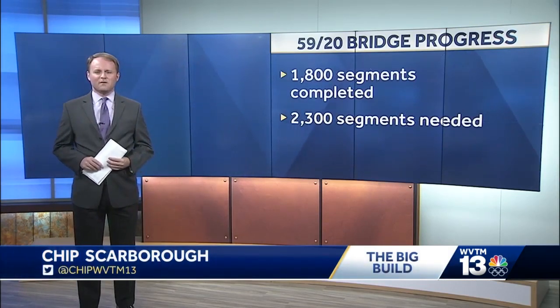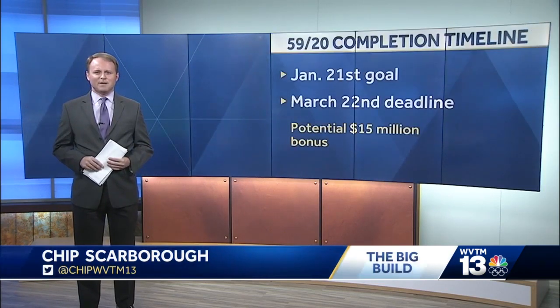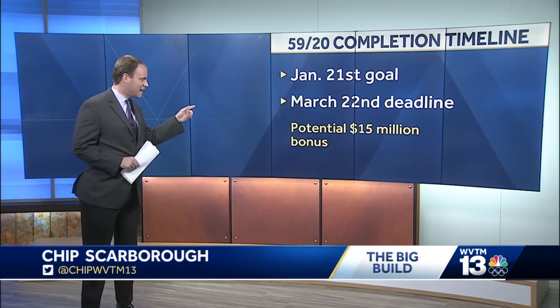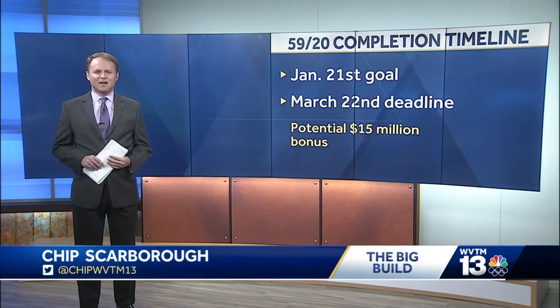That leaves just 500 more to go to reach the necessary 2,300. The contractor is aiming to be done by January 21st, the one-year anniversary of the work starting. If that happens, he's eligible for a $15 million bonus. But he has until March 22nd to finish before he starts facing any fines. ALDOT says right now it doesn't appear the contractor will have any problems meeting those deadlines.